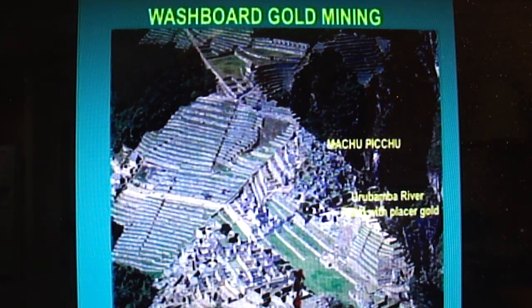It dawned on me that after the flood, the mines were destroyed. They were filled with mud. They couldn't do what we do today — dig down, take the ore, process the ore. So the easiest way, I suspect, to collect gold is to take it out of the river water.